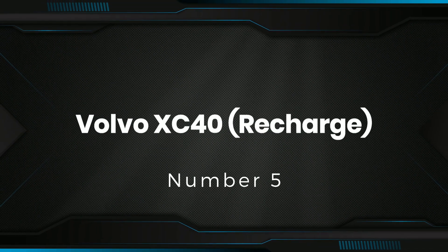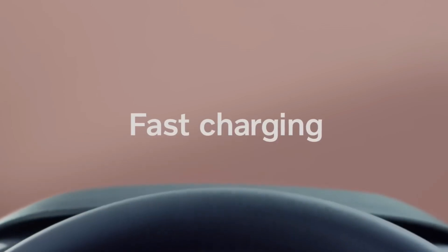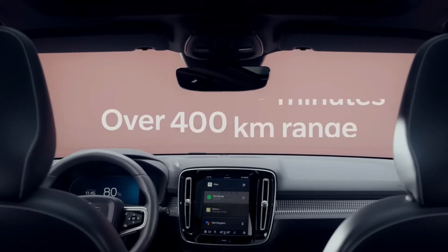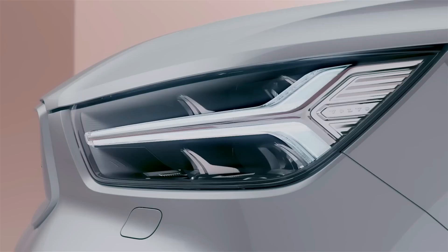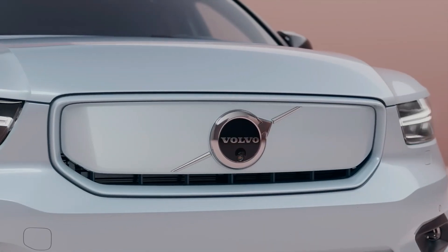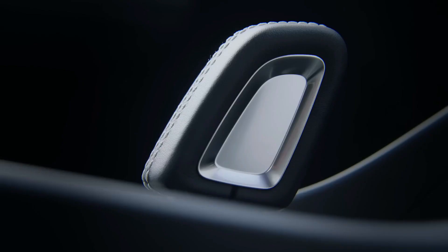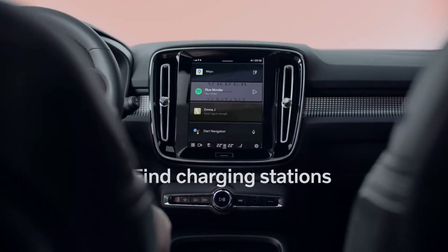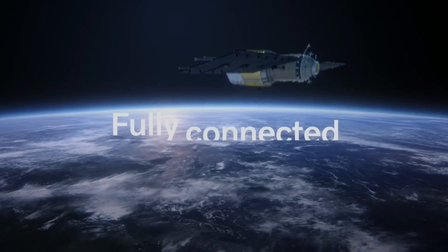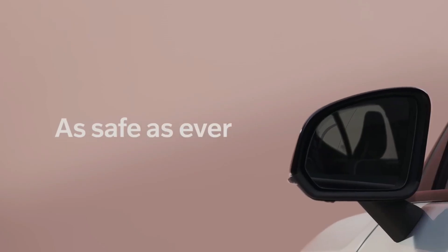Number 5: Volvo XC40. It is a stylish and premium fully electric SUV designed to compete with the likes of the Tesla Model Y and Audi Q4 e-tron. Its front grille is closed off with body-colored plastic and there's a little less chrome. Inside, the overall posh, typically Swedish minimalist approach is here, but the door linings and carpets are made 97% from recycled plastic bottles, adding to the XC40 electric's green credentials.